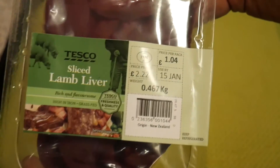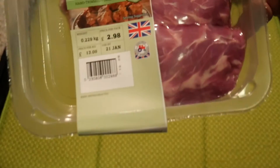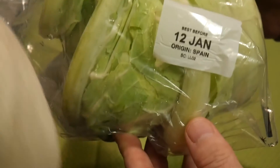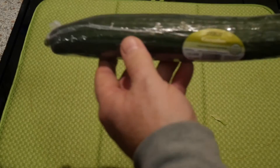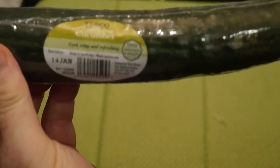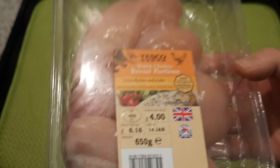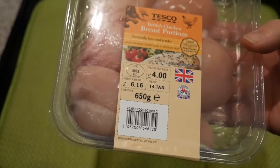We got some lamb's liver for Pippin — maybe we'll have some as well — and that was £1.04. This one I'm using in a lamb dish: two little bits of lamb neck fillets, £2.98 — wow! That was 99p and best before the 12th of January. Then a cauliflower, a cucumber at 49p, and chicken breast for four pounds — a staple of the paleo way.